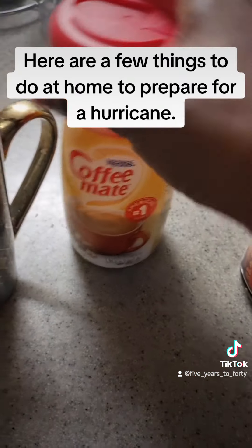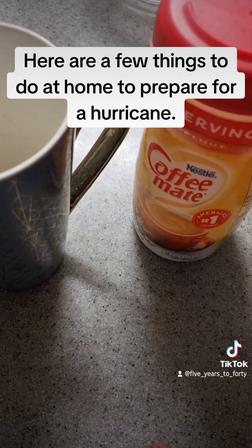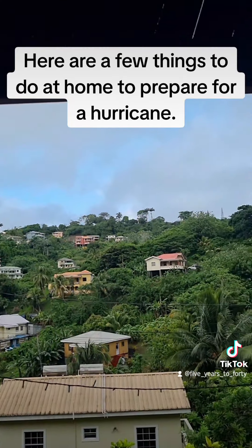I'm going to go ahead and make a cup of coffee and finish preparing for the storm. Leave a comment and let me know what you guys are doing to prepare and we're going to be safe. We're held in God's hands. Have a safe, beautiful day. Keep doing your most. Bye.